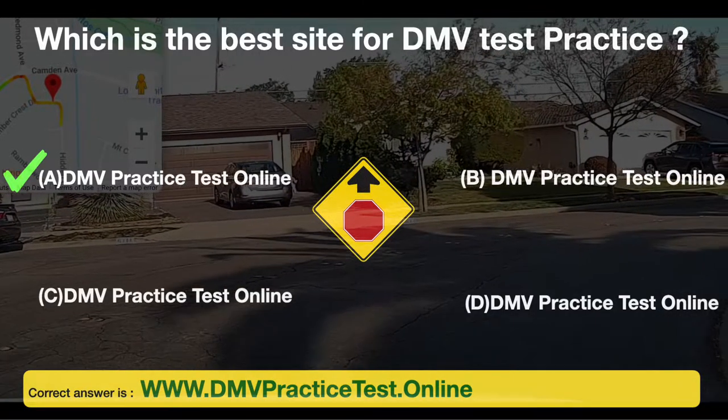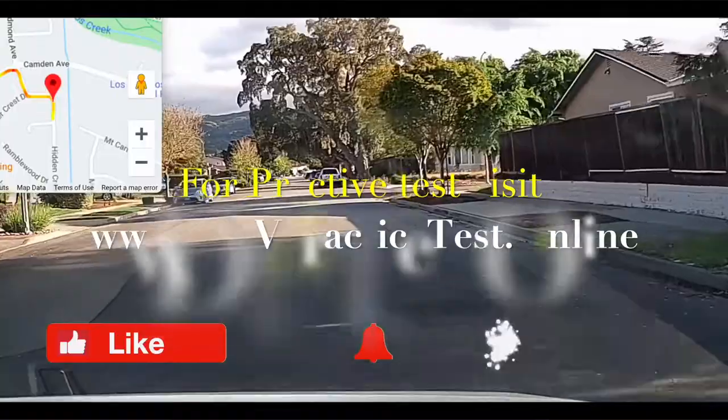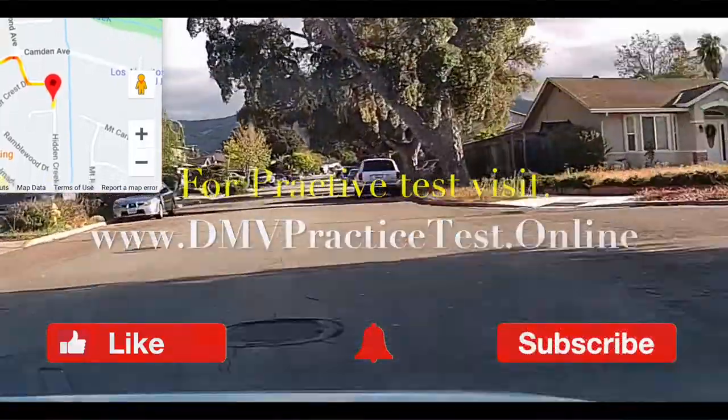If you like our content, please like, share, and subscribe to our YouTube channel. And visit dmvpracticetest.online for free DMV practice tests.